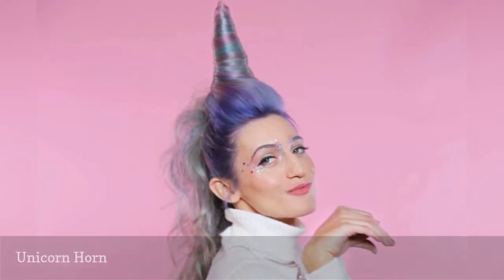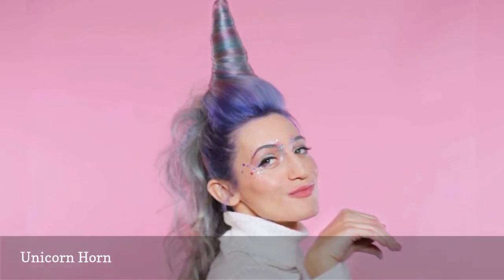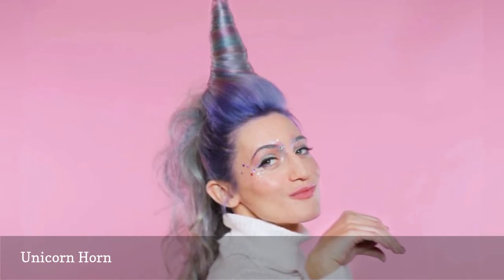A magical unicorn is easier to create than you might think. Dye your hair in fun pastel colors to start, then twist and pin to form the horn. You can also achieve the look with a wig. Add some sparkly makeup to match your hair.